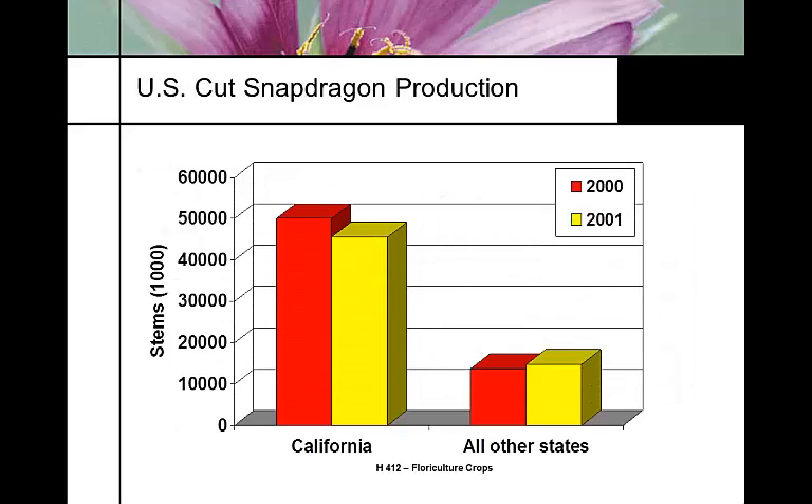In the United States, most cut snapdragon production is in California. California alone dwarfs all other states. We have a handful of growers in Colorado, Florida, and other parts of the country, but almost the entire production of cut snapdragons is in California.